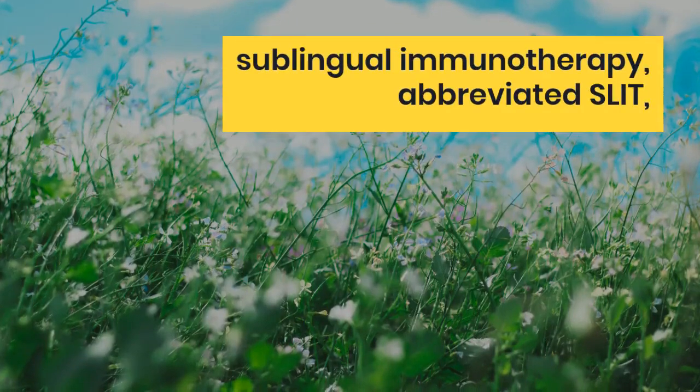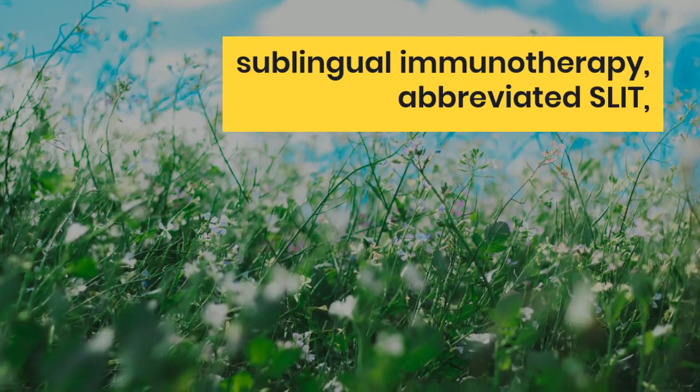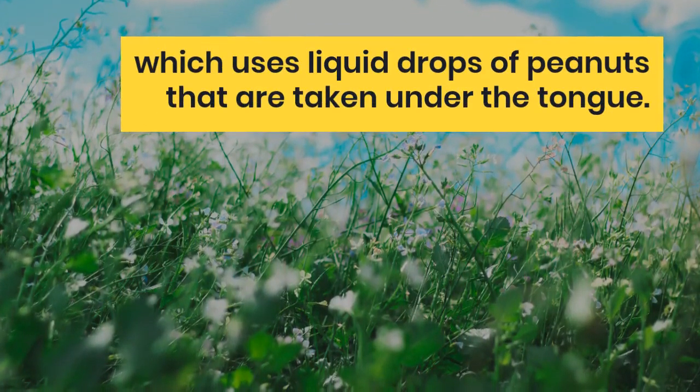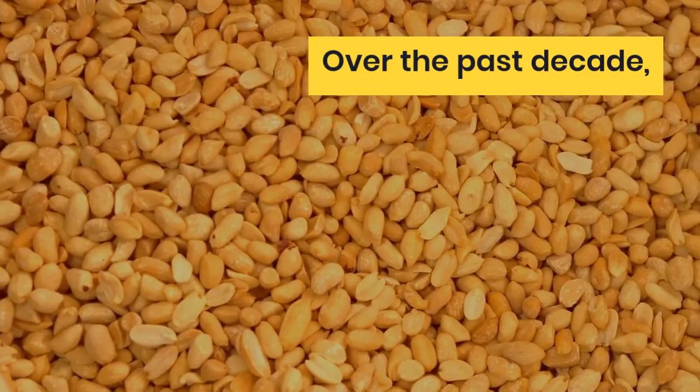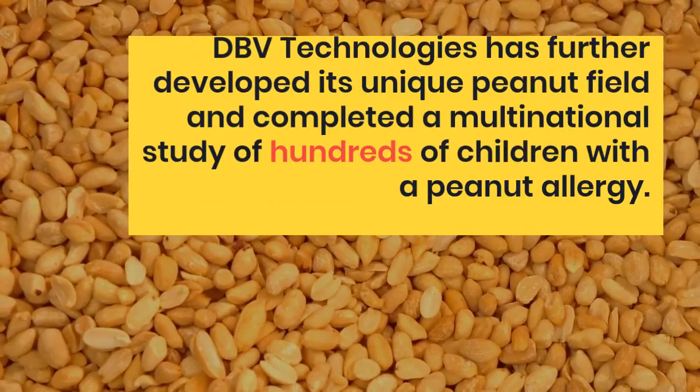Over the past decade, DBV Technologies has further developed its unique peanut patch and completed a multinational study of hundreds of children with peanut allergy. Immunotherapy for peanut allergy means that the child is exposed daily to small and increasing amounts of peanuts in order to train the child's immune system and make it less sensitive.